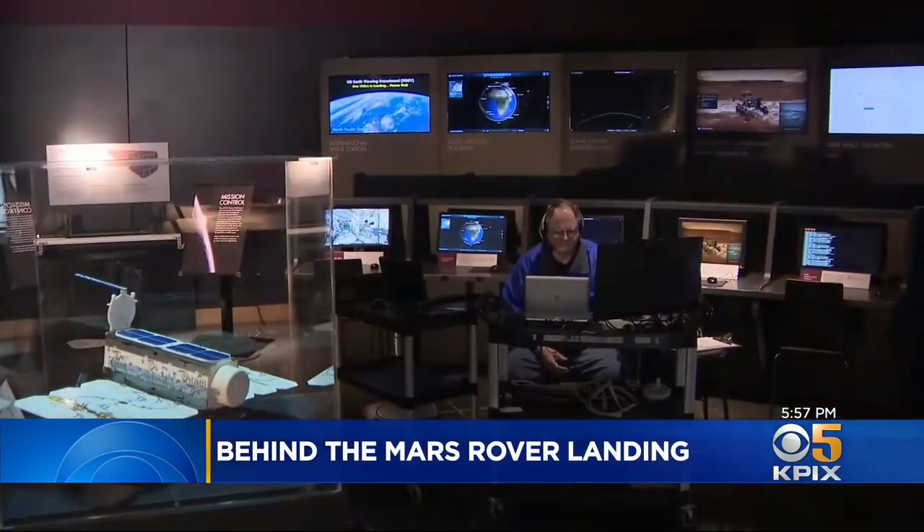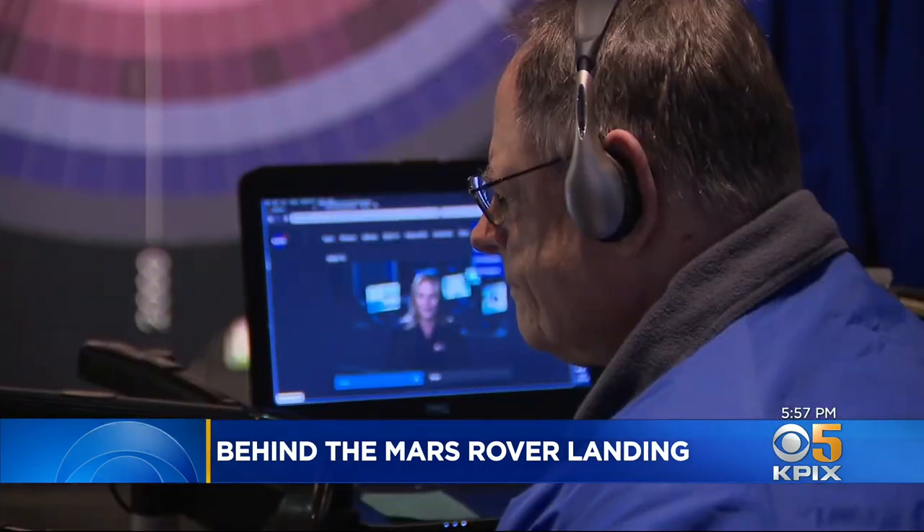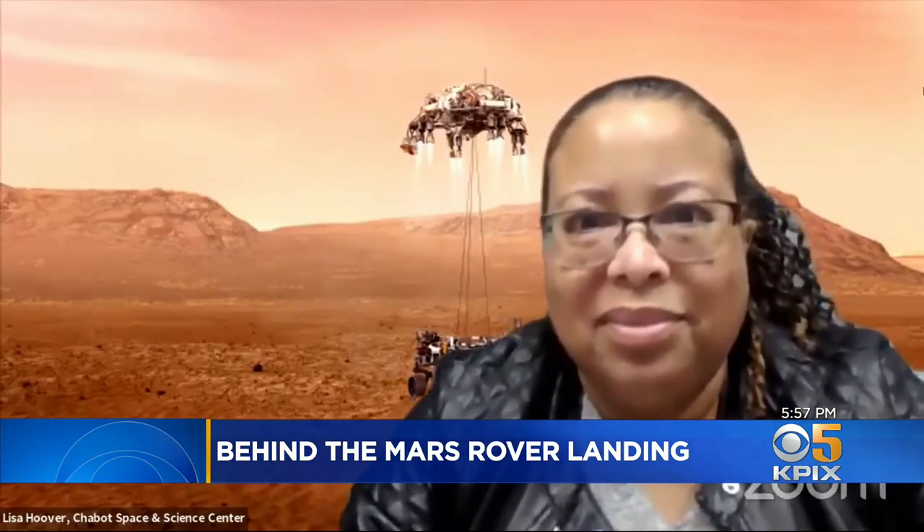Landing a spacecraft on Mars is a complicated multi-stage procedure, and scientists here at the Chabot Space and Science Center are paying close attention to the landing. Chabot Space and Science Center hosted a virtual watch party of the landing and they had nearly 1,000 viewers. This is the fifth rover that NASA is going to land on Mars.